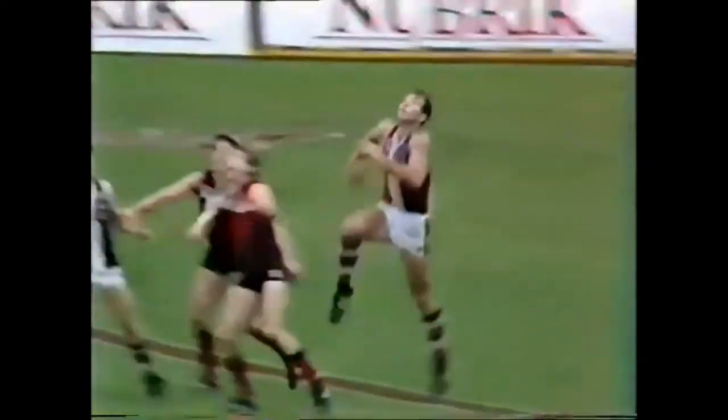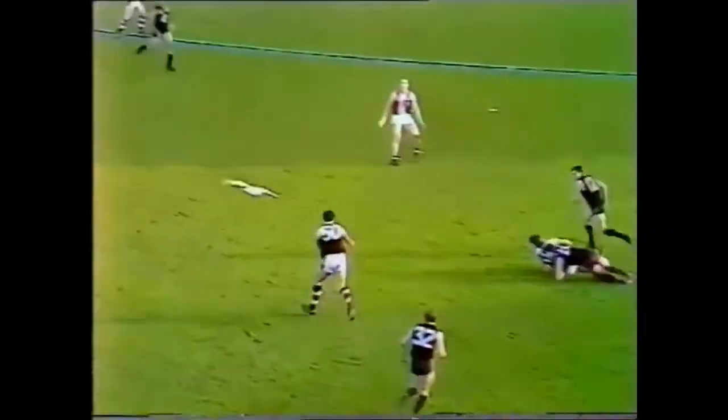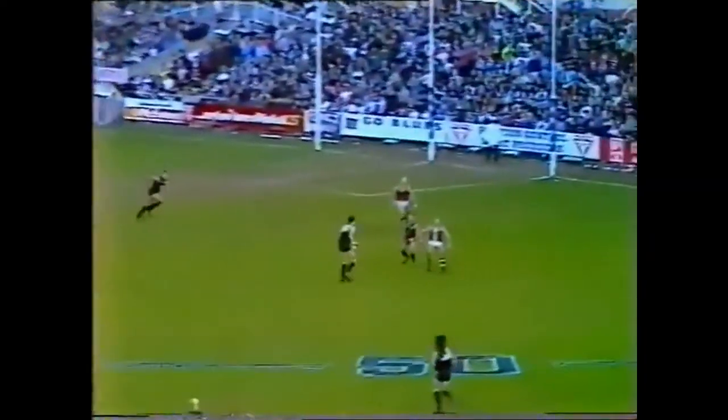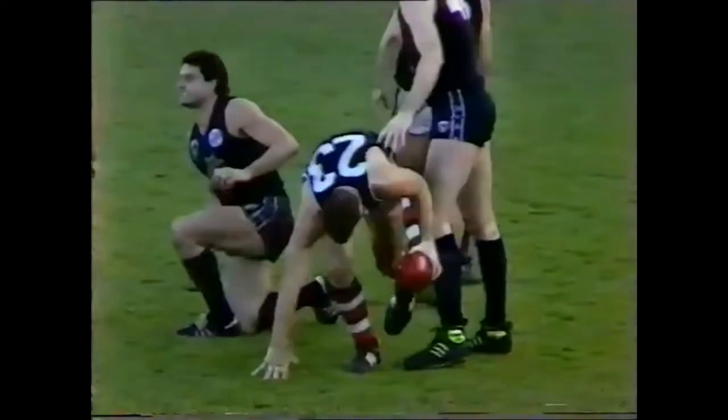Strong kick to centre half-forward. Lowe is the target. Oh, what a magnificent mark! Doyle onto the left foot, kicks it up. Here's a chance for Lowe again! Yes! Oh, he is a sensational player!